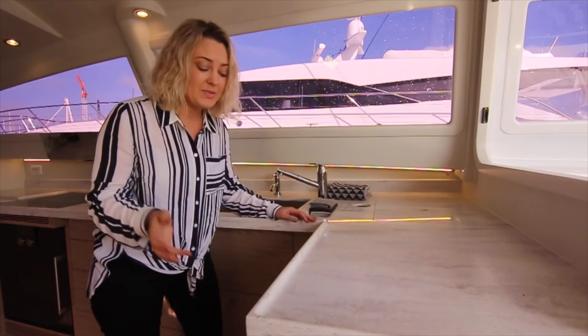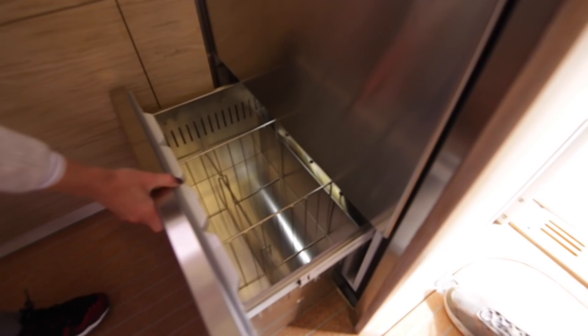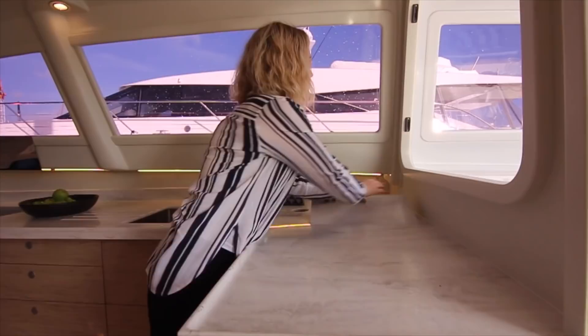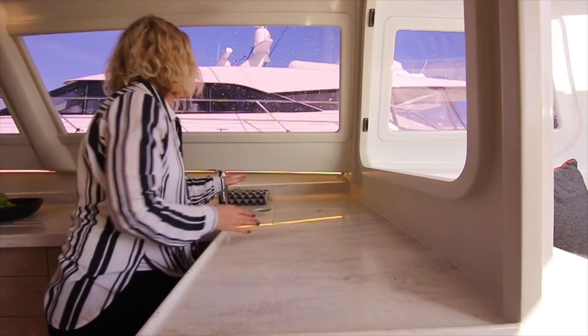There's a brilliant double drawer fridge that comes out, and then they've got a wonderful freezer in here — there's so much room, it's unbelievable. These guys can go away for weeks literally and not have a problem with fresh food.